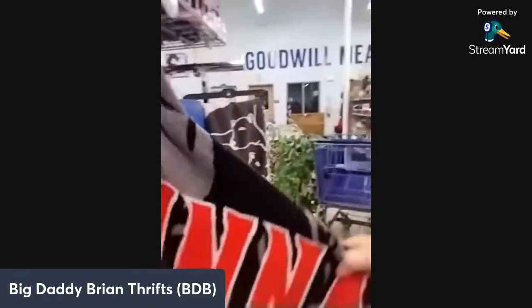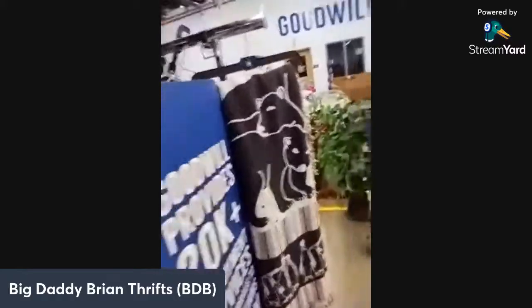The next section I go to, believe it or not, is the blankets. There's a nice little Cincinnati Reds blanket — pretty nice. Let's see what else we can find.